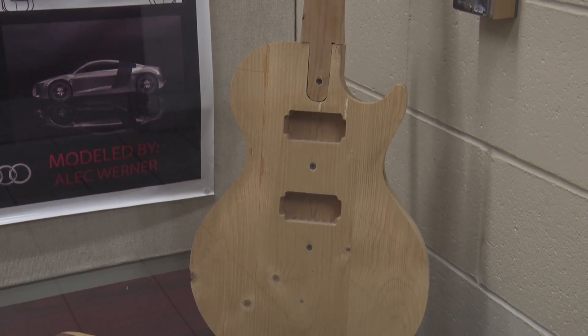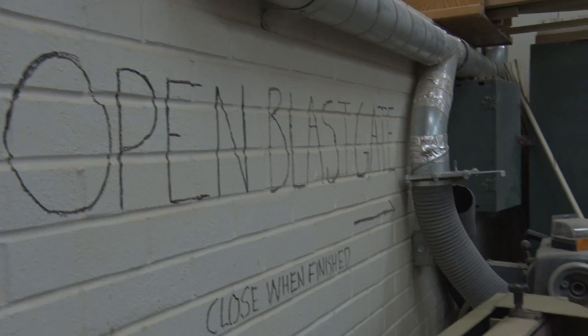Most of the semester — 90% of the semester — they're just in the class, in the shop working. I'm currently building a pair of skis. Right now I'm working on a recurve bolt.